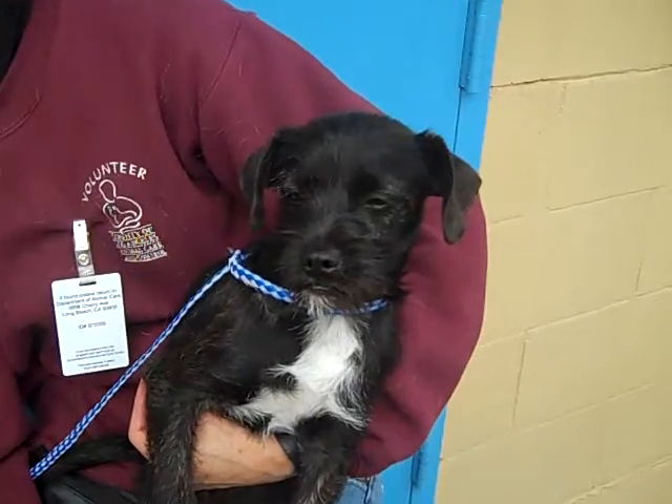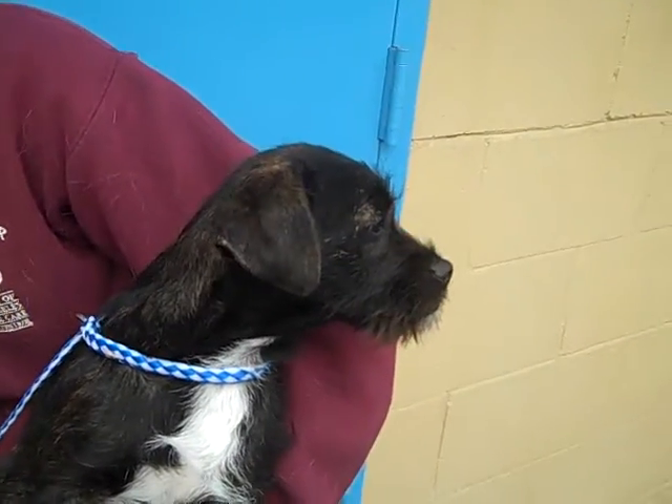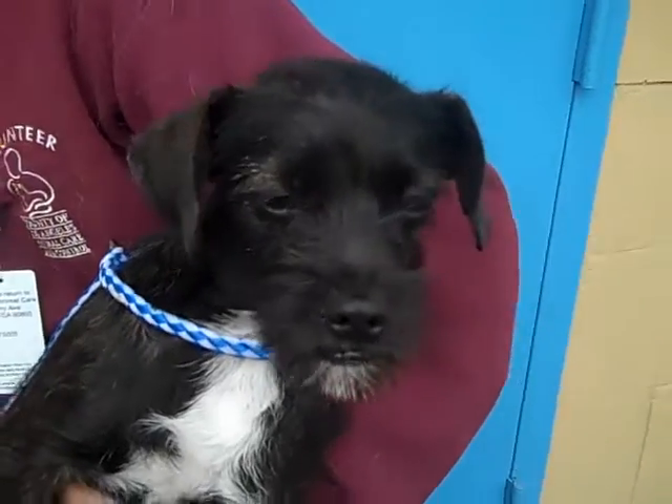I wonder how big she's going to be. She's tall for a four month old. She weighs nine pounds now, so she'll probably fill out a little bit, but not a whole lot.